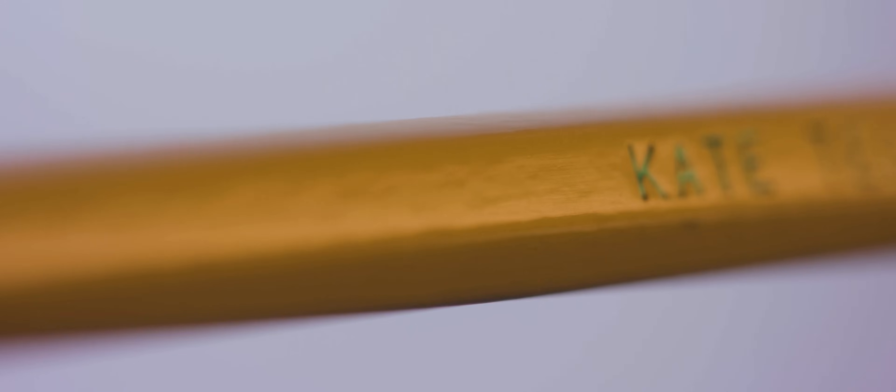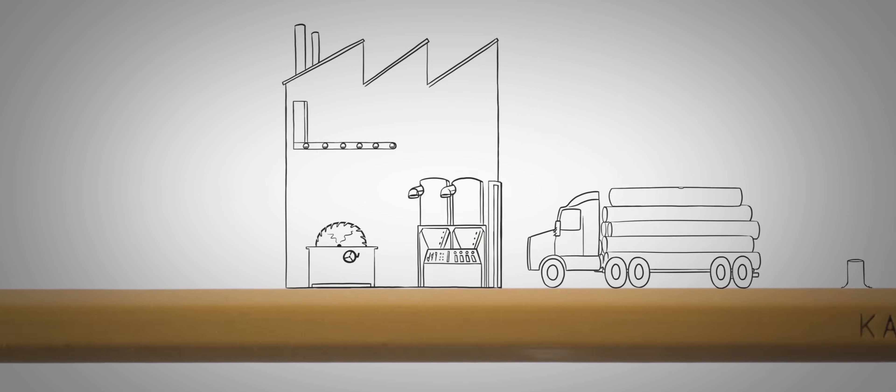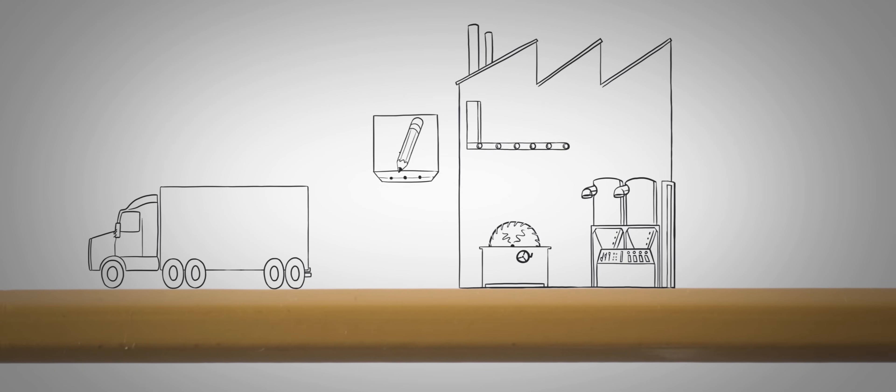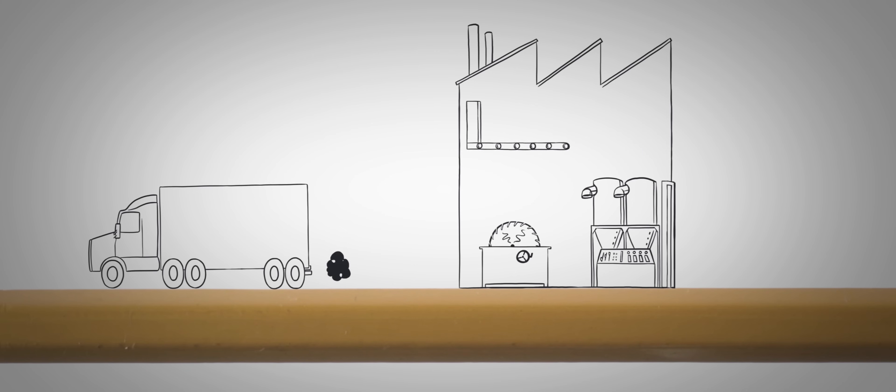Holding the eraser onto the pencil is a small metal sleeve called a ferrule, usually made of aluminum, which, of course, comes out of the ground. But the shaft of the pencil is made of wood — no geology there, right? Except for the part where you have to chop down the tree, cut it up, ship it, cut it down some more, stick some lead into it and glue it together — all of which requires countless tools and machines made of metal, which comes out of the ground, and which consume fuel, which often comes out of the ground. And we can't forget the pencil's layer of paint, which includes mineral-based pigments that also need to come out of the ground.